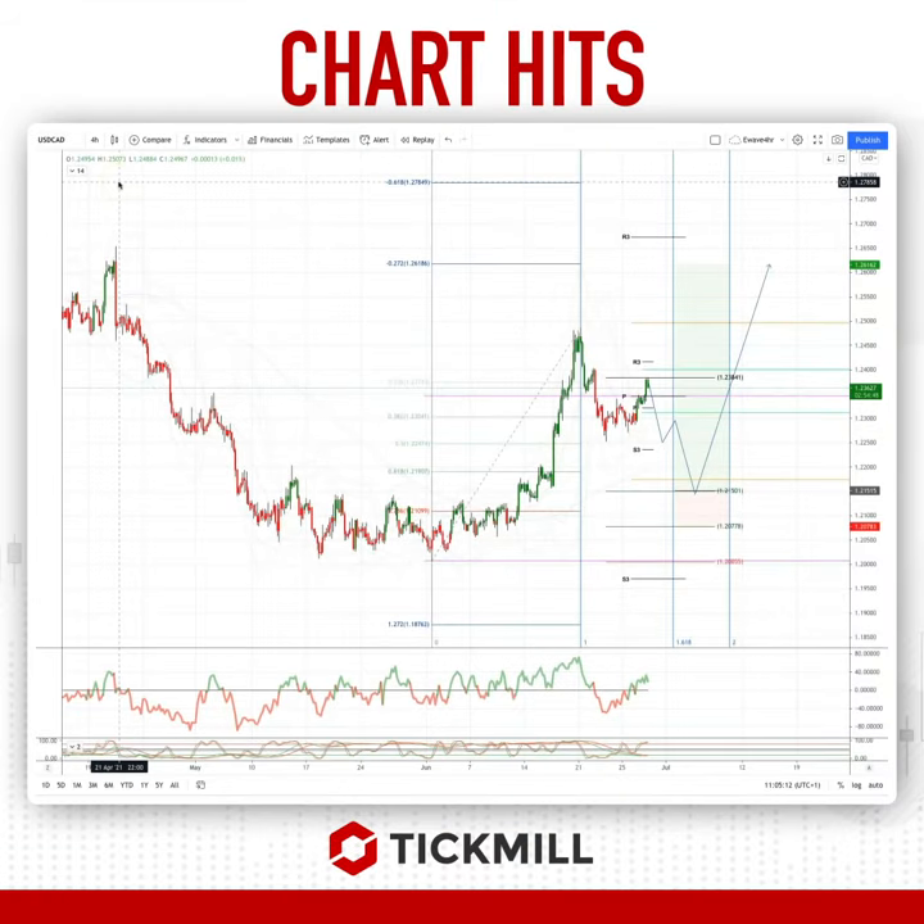Welcome traders to another Tick Mill Chart Hit with me Patrick Munnerly. I want to draw your attention to the dollar CAD on our timeframe. It's a nice and impulsive advance off the lows from the beginning of June, and now we're tracking a potential corrective pattern.